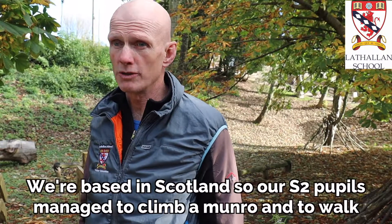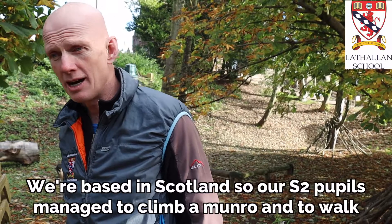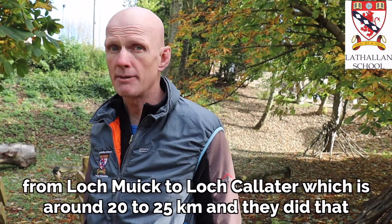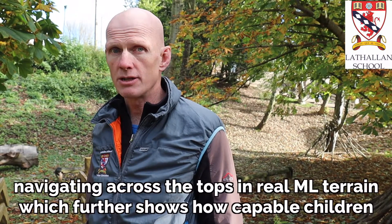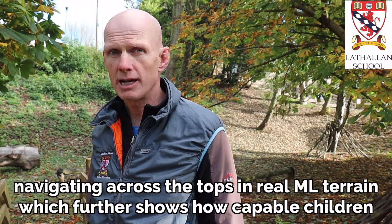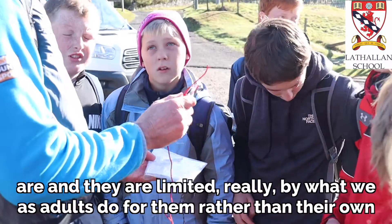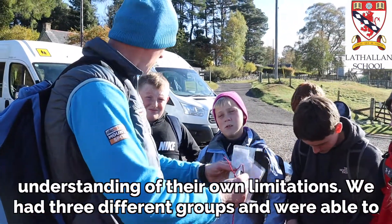We're based in Scotland, so our S2 pupils managed to climb a Munro, walking from Loch Mek to Loch Halate, which is around 20-25 kilometres, navigating across the top. It's really mountain leader terrain, which further shows how capable children are and the fact that they're limited by what we as adults do for them rather than their own understanding.